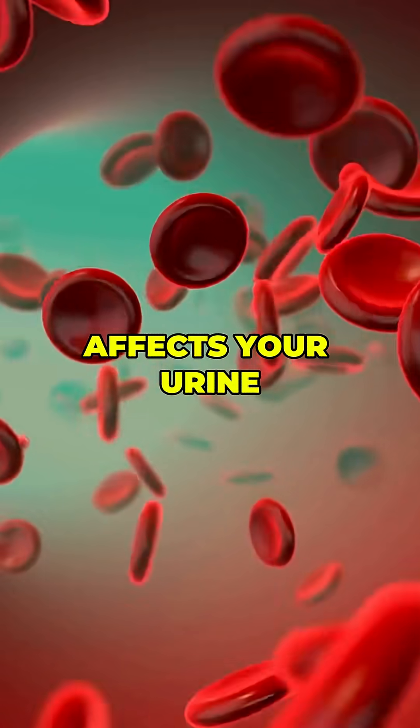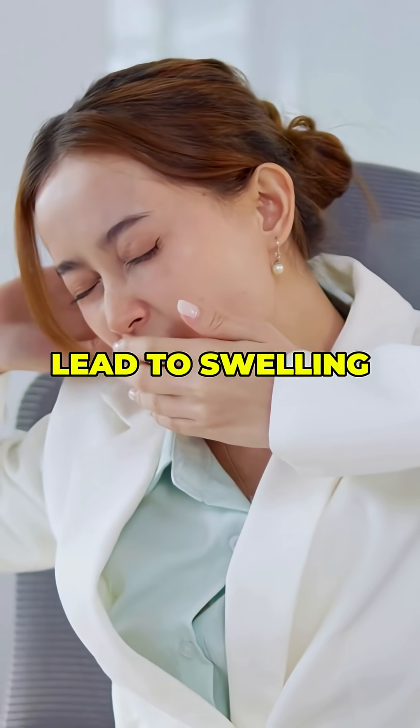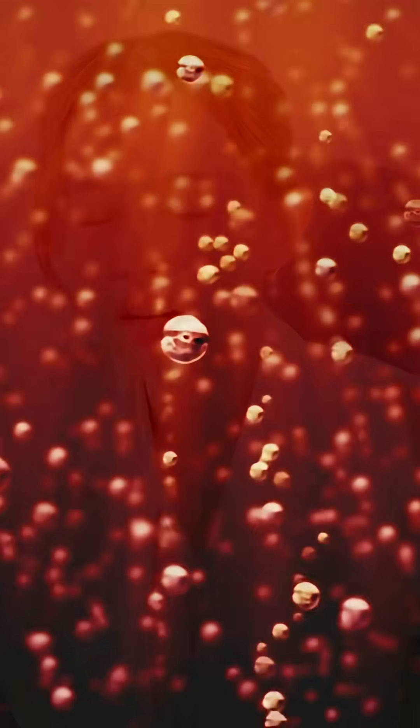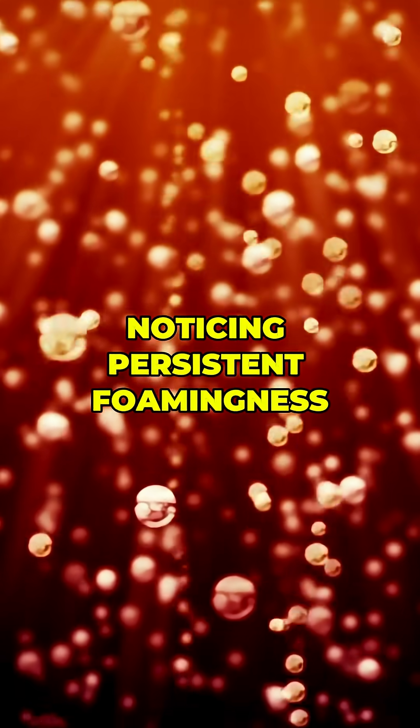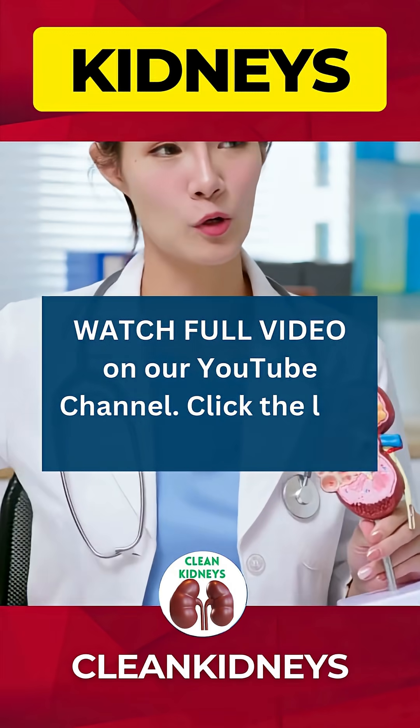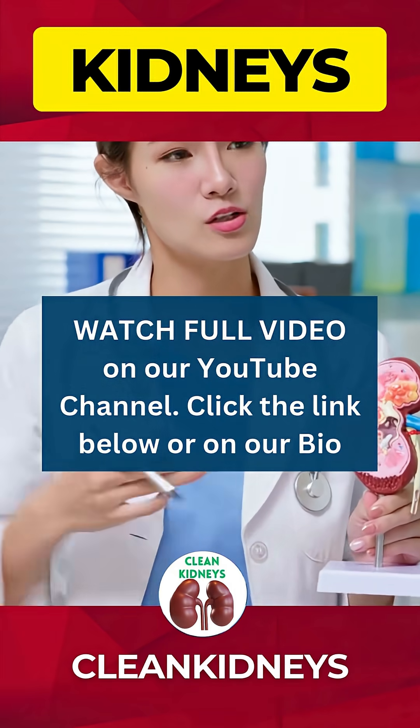That not only affects your urine, but can also lead to swelling, fatigue, and other health issues over time. So, if you're noticing persistent foaminess, don't just ignore it. It's your body's way of whispering that your kidneys may need extra care and attention.